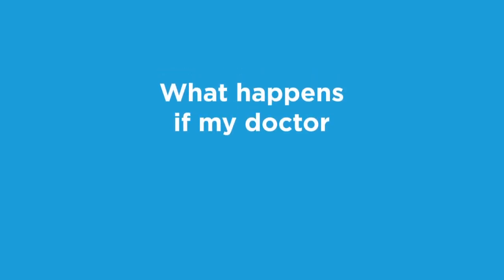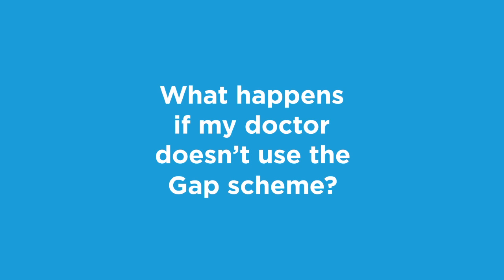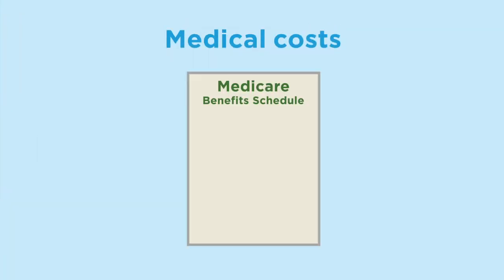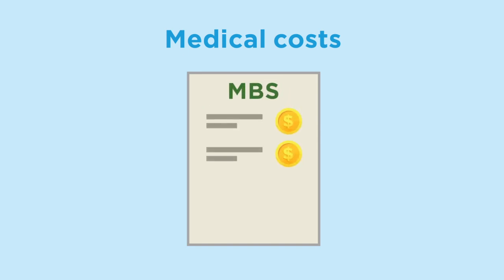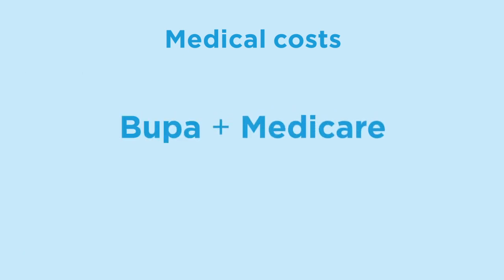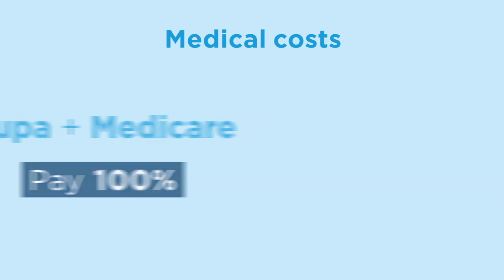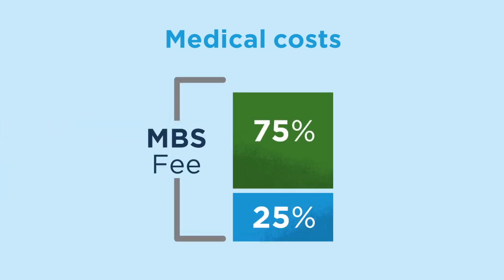What happens if my doctor doesn't use the Gap Scheme? Your medical costs are still covered to the amount on the Medicare Benefit Schedule, otherwise known as the MBS. The MBS is a list of fees the government sets for medical treatments. Bupa and Medicare will pay 100% of the MBS fee towards the cost of your doctor's fees for your in-hospital treatment.